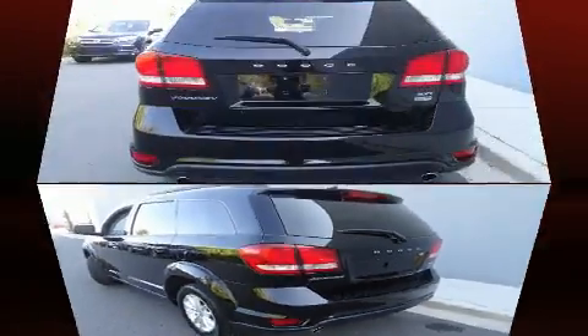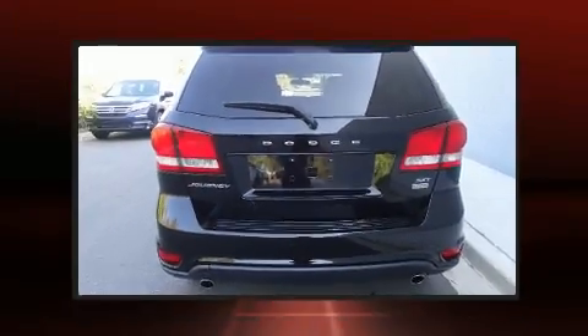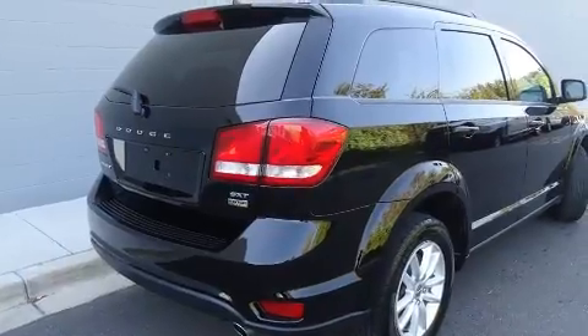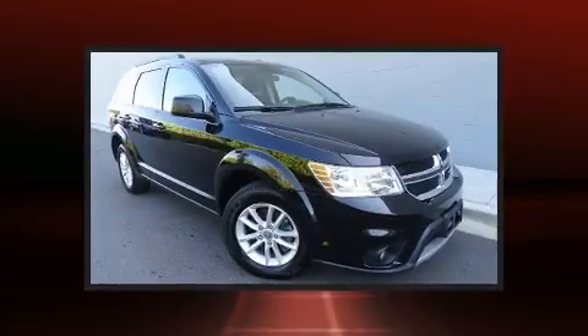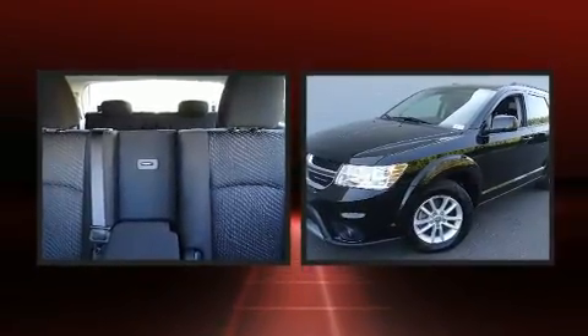Additional convenience features include a rear window wiper, one-touch window functionality, front fog lights, and a split folding rear seat. Third row seats provide an even greater maximum passenger capacity. Audio features include a CD player with MP3 capability and steering wheel mounted audio controls.